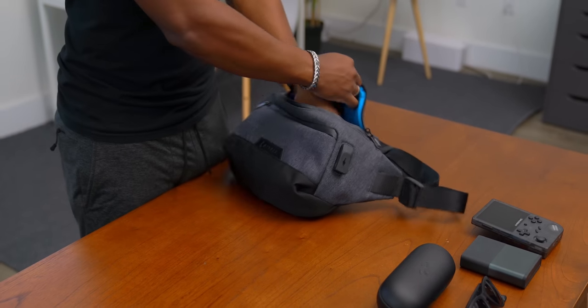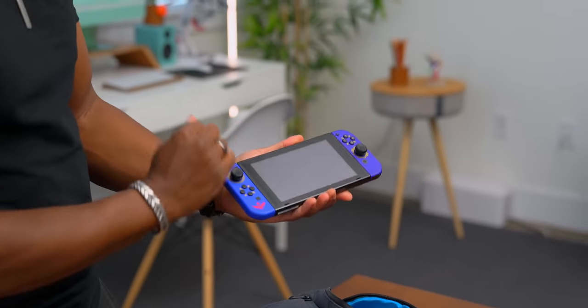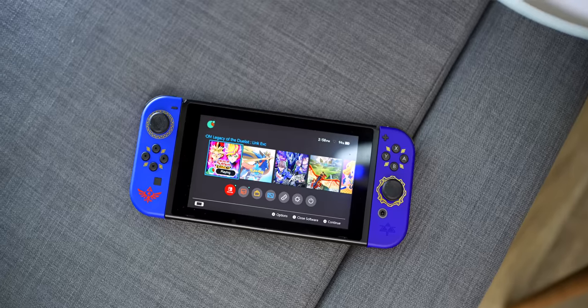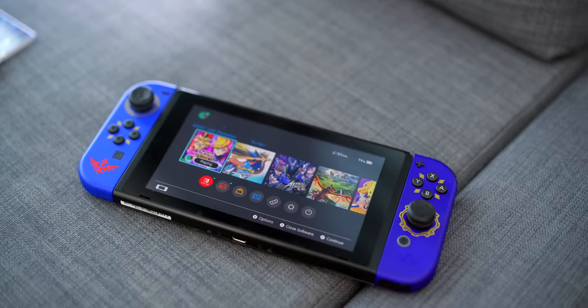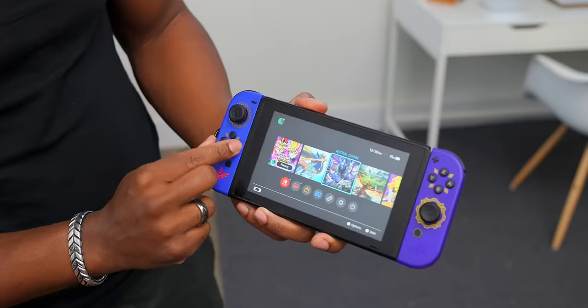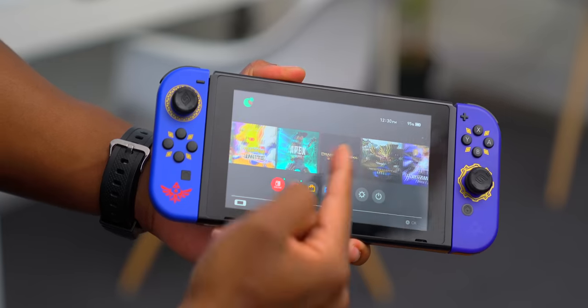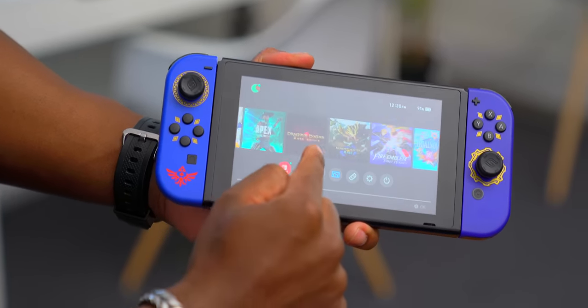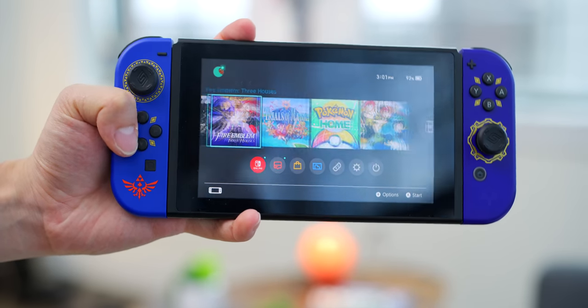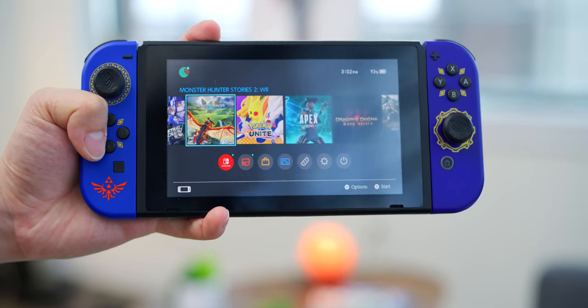In the same vein, I also have the Nintendo Switch — with the Zelda Skyward Sword HD Joy-Con controllers, which I think look dope. I'm always going to carry my Switch around with me, and I'm glad this bag can hold it with no problem. Lately I've been playing Yu-Gi-Oh, Pokemon Sword and Shield, Monster Hunter Stories 2, and Dragon's Dogma — an old school game from the PS3 days. The Switch has stayed fun for me, so I still carry it everywhere.